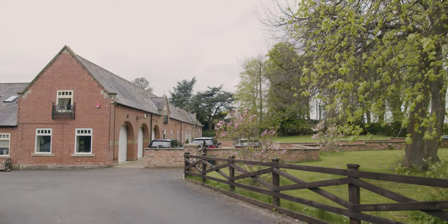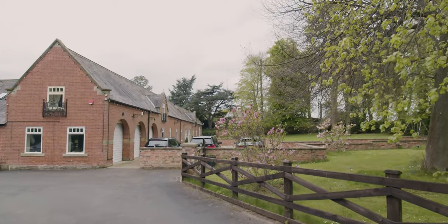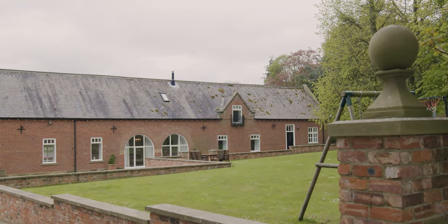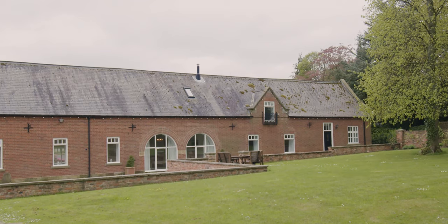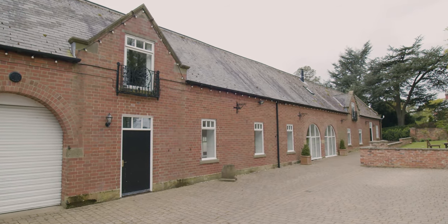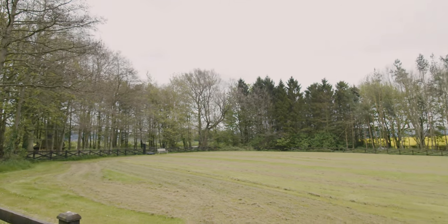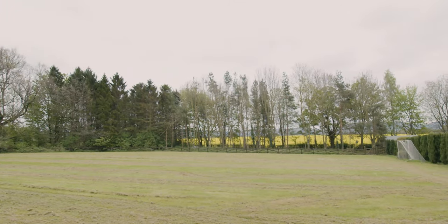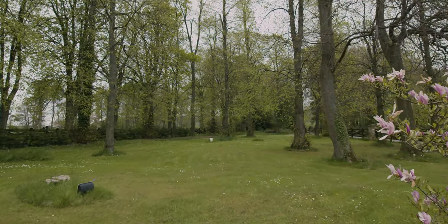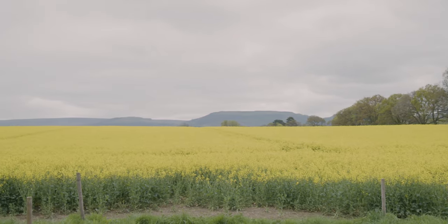Externally the property is approached by a sweeping tree-lined driveway with picture-perfect views and horses grazing in surrounding fields. This leads to a large private driveway with parking for up to eight cars and a triple garage with electric doors. The plot extends to approximately two acres and includes two lawned gardens at the front, a large field and a private and tranquil woodland with views of the Cleveland Hills and Roseberry Topping, featuring a play area and a Scandinavian log cabin and providing a supply of logs for the wood burning stove.